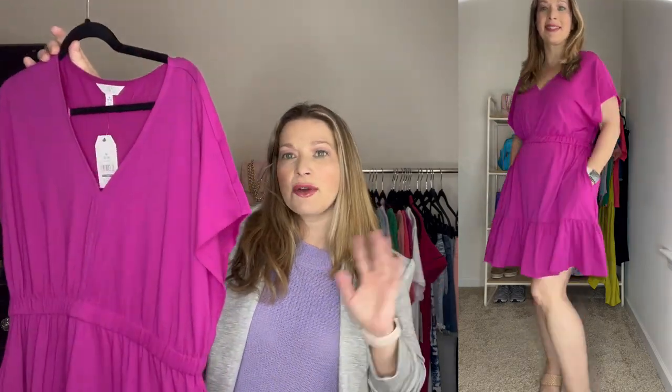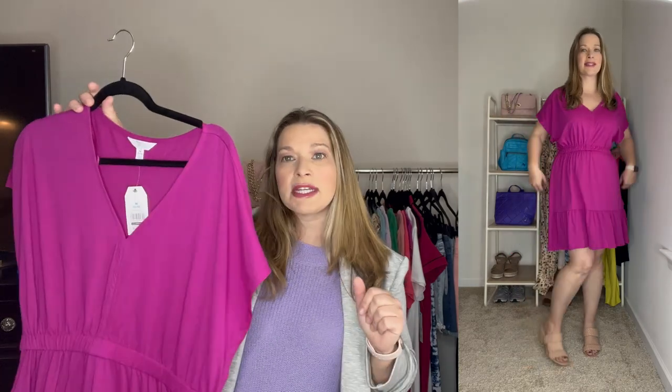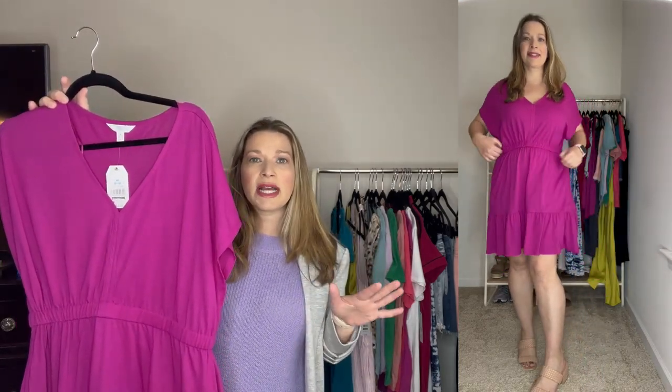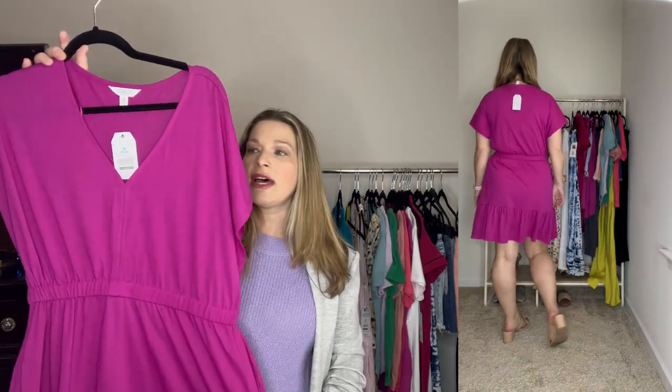Another great casual dress I just picked up has over-exaggerated sleeves and a rather large armhole, so it does show your bra when you raise your arms — you'll want to wear a tank or bralette underneath. It has a great v-neck, cinching at the waist, pockets, and a ruffle detail at the bottom. It's a beautiful bright color, on-trend for spring, under $15, true to size in medium, from Time and True — great cotton material.